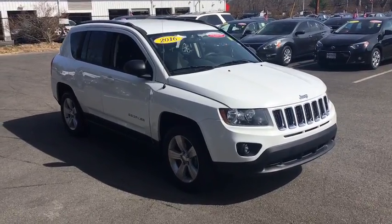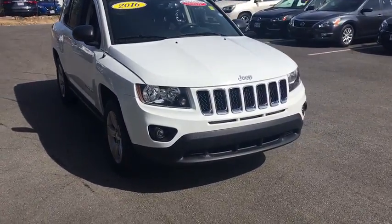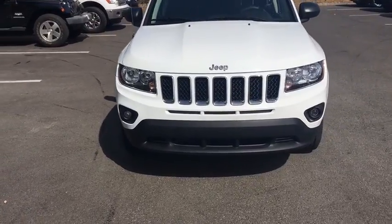2016 Jeep Compass. The Jeep Compass has a solid, sophisticated 16-valve engine.